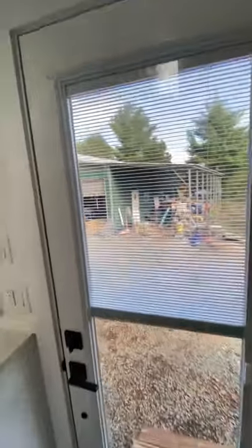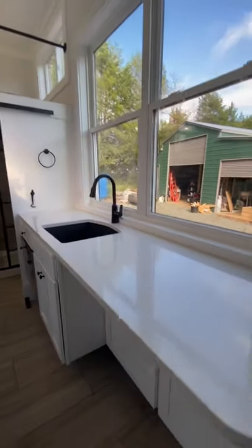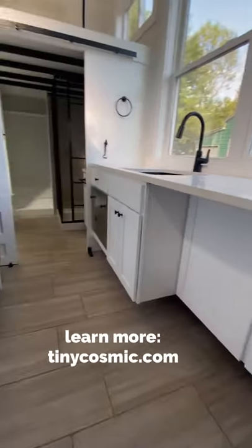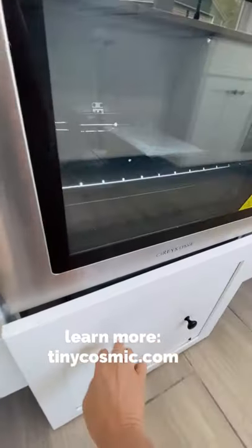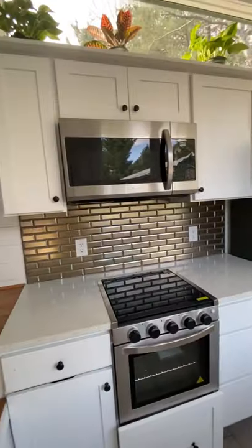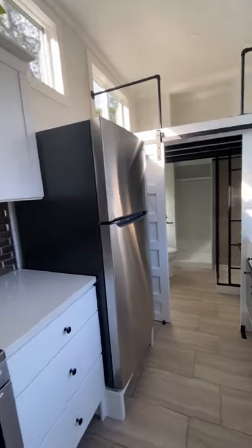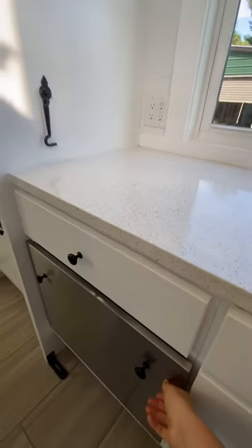There's a nice glass door with shades and two big windows in the kitchen. Lots of storage in the kitchen — you can see all the cabinets. There's a dedicated space for recycling and trash, a full microwave, a full fridge, and a mini dishwasher.